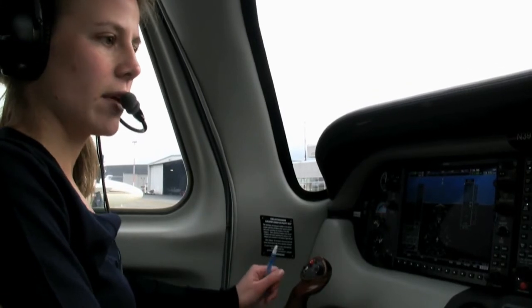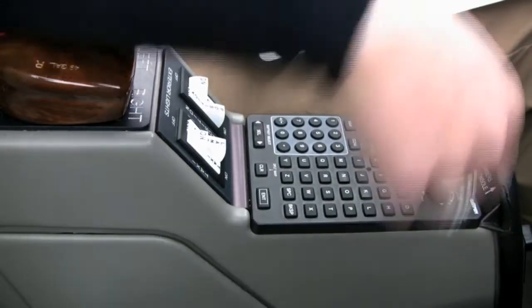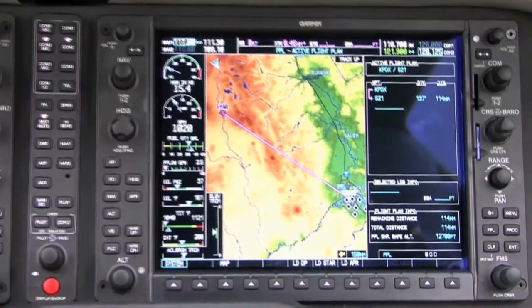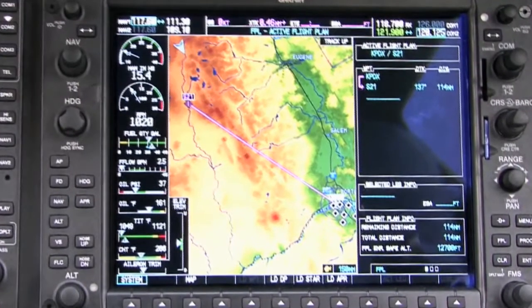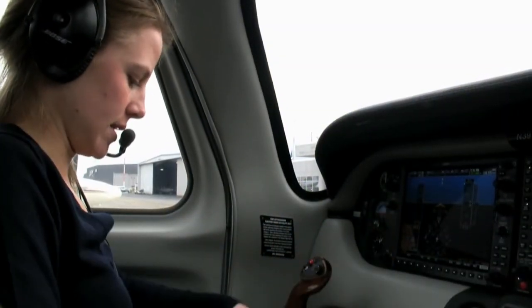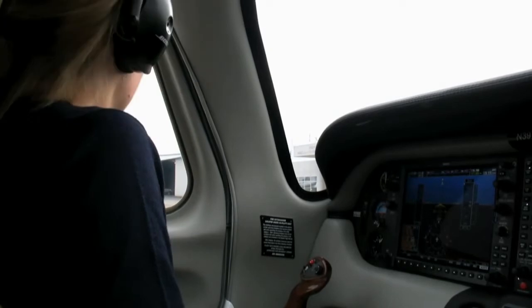We'll also go down and put ground. Now we need to load our flight plan in here. We want to go from Portland to Sierra 21 — we'll load Sierra 21. Last thing to do is to get our altitude of 3,000, which is already set.